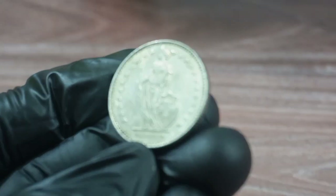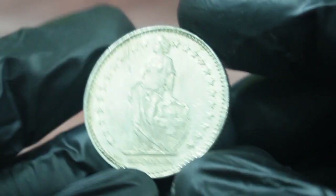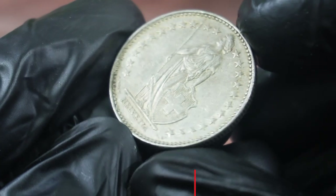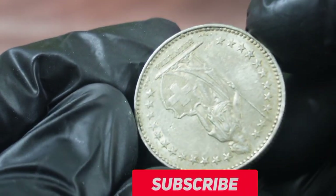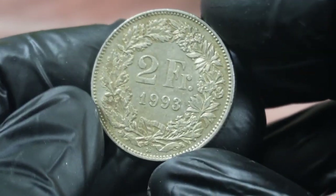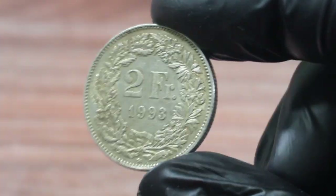The two francs 1993 Switzerland coin, which is known for its rarity and historical significance, was sold at heritage auctions for an impressive price. In this video, we'll be discussing the coin's value, history, and other interesting facts about it.